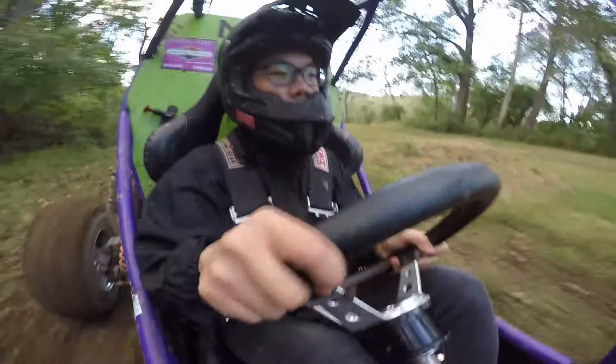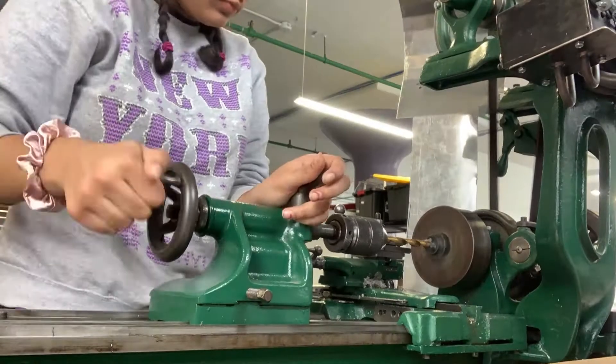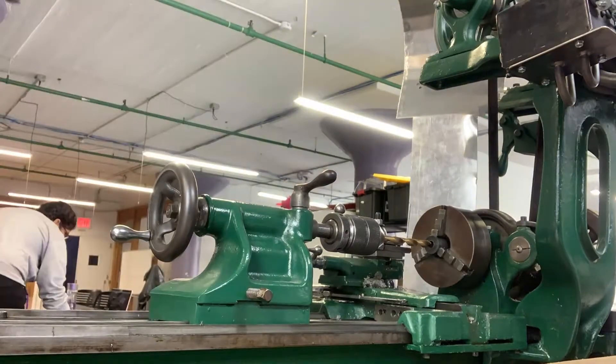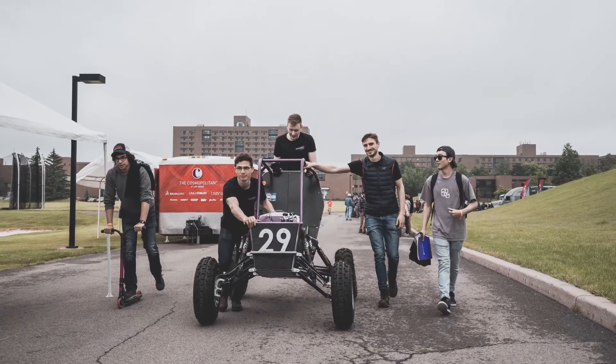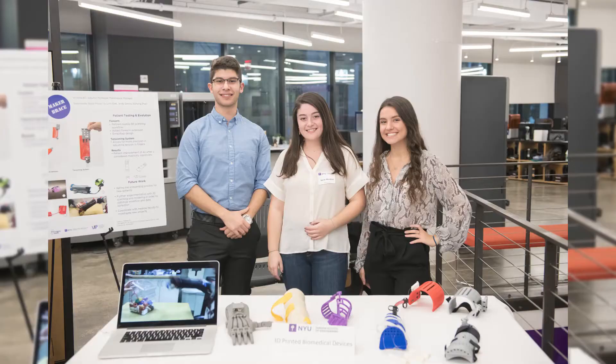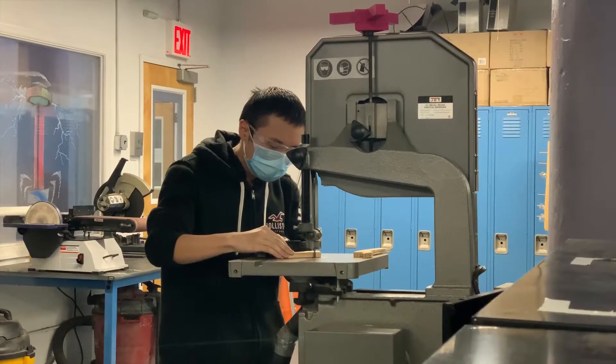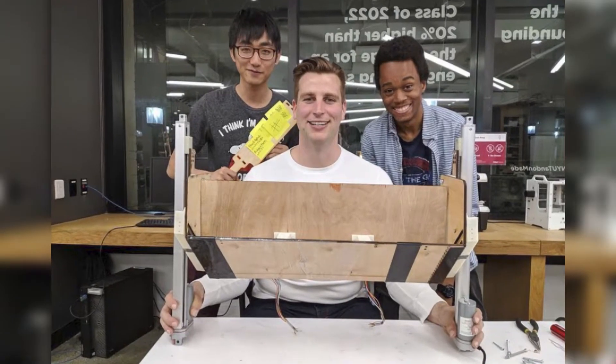At Tandon, pursuing those passions and more is at your fingertips through our Vertically Integrated Projects, or VIP. These long-term, large-scale projects unite education, research, innovation, and entrepreneurship. You'll work hands-on alongside graduate students and faculty to build something impactful together.